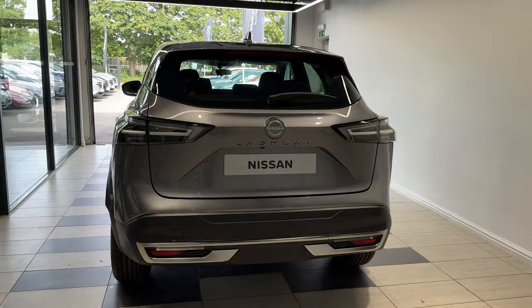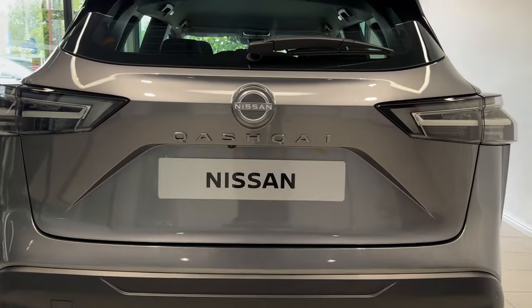We have rear parking sensors and a reversing camera. Let's take a look inside the boot.